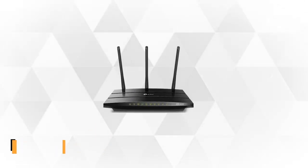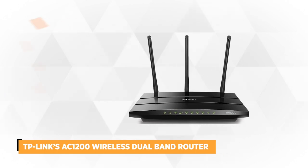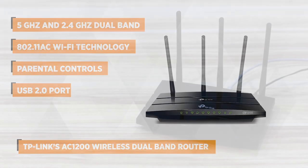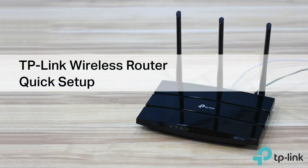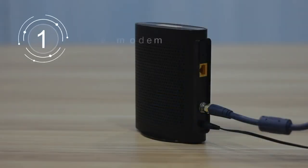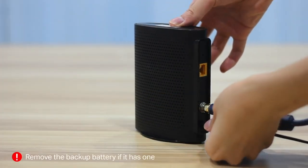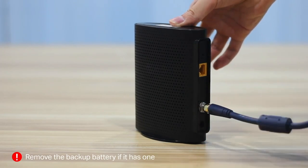At number three is the TP-Link AC1200 wireless dual-band gigabit router, known as the Archer C1200. This router will definitely be an upgrade to your Wi-Fi with its dual 5 GHz and 2.4 GHz bands that can send up to 1,167 total megabits per second, allowing you to download files and watch movies without slowing down your network. The Archer C1200 creates a blazing fast and reliable network using its powerful 802.11ac Wi-Fi technology.